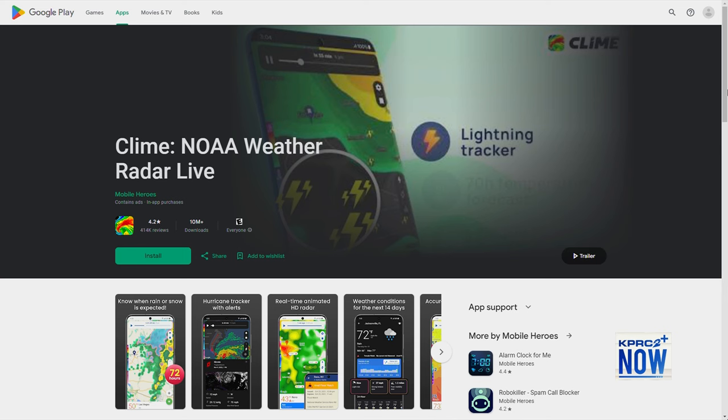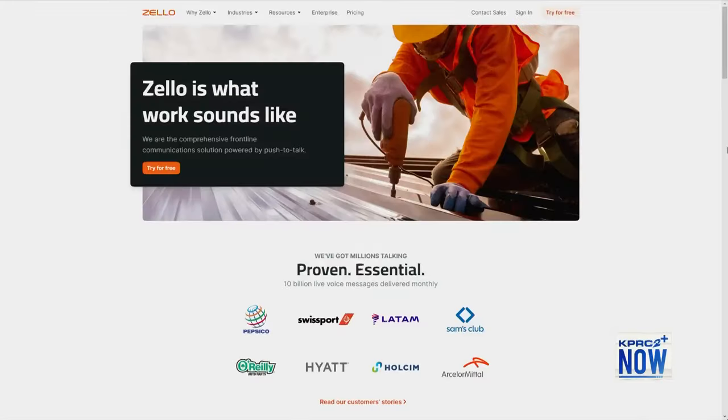And of course there's Zello, which turns your phone into a walkie-talkie in case the power goes down or there are other disruptions. It can help you keep in touch with both rescuers as well as family members. Two apps.